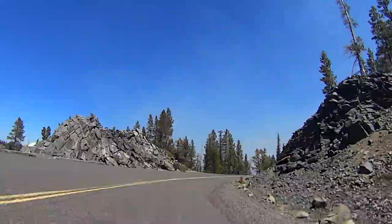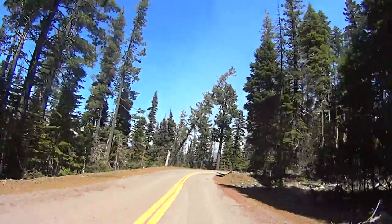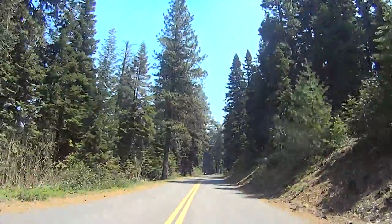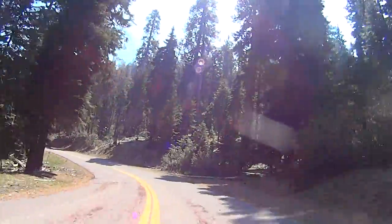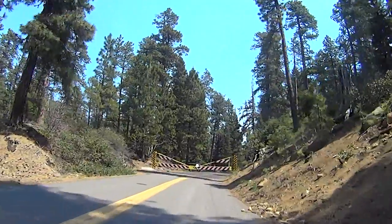The steepest part of the descent will be from Windy Point for about 3 miles back to the East Snow Gate. After that, it's a gradually decreasing descent all the way back to town.